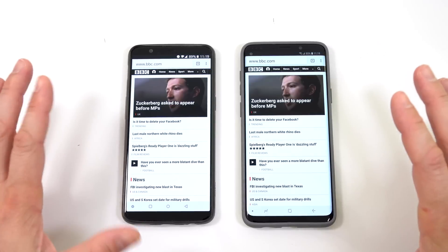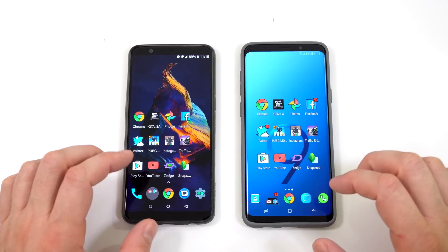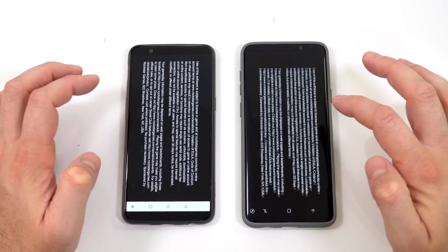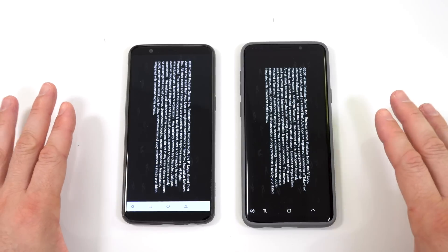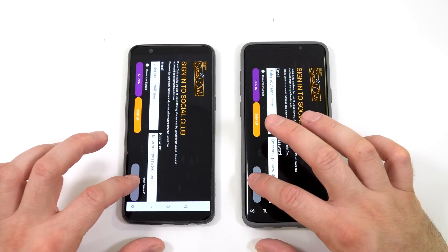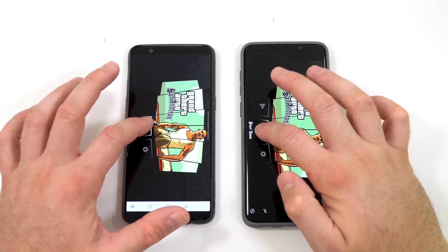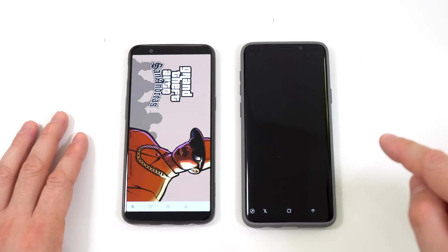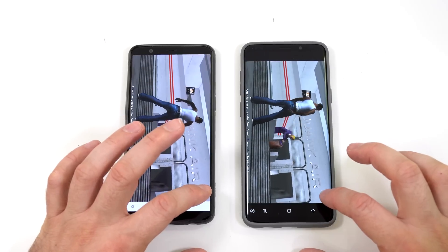Chrome loaded at about the same time but I believe the OnePlus 5T was faster loading the content. We'll leave that running in the background and move to GTA San Andreas. The OnePlus 5T seemed slightly faster loading into the game, but after pressing Start Game the Samsung Galaxy S9 Plus was faster at starting — just by about half a second.